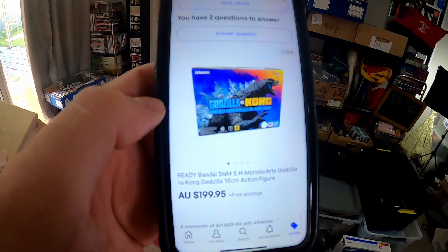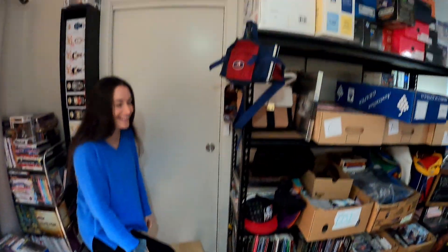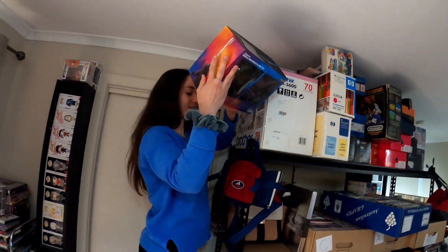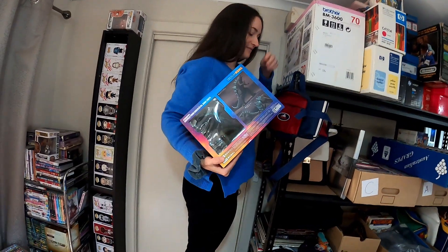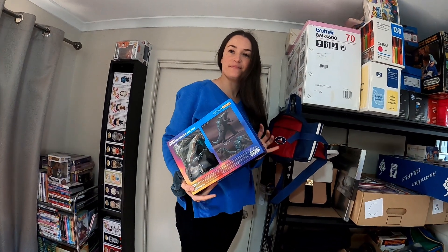Next sale was this Godzilla from our wholesale lot that we picked up. It is right up the top there, so Jazzy's gonna have to get some steps for that. We did manage to sell it for $199.95 — we paid $68 for that, so a really good profit. They were quite hard to get. There are a couple more of the Kongs left, but I think they'll go over Christmas.